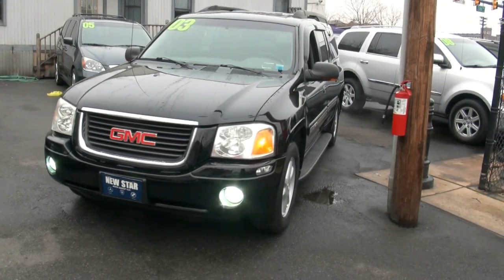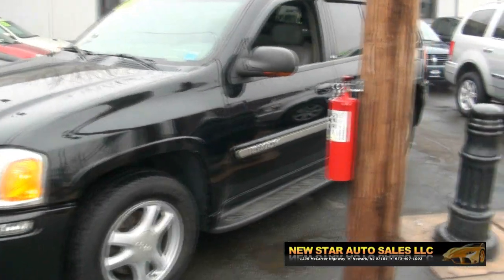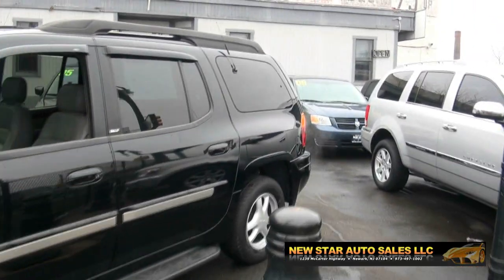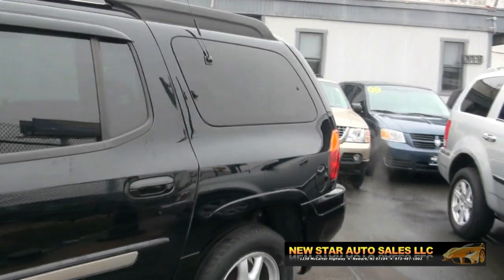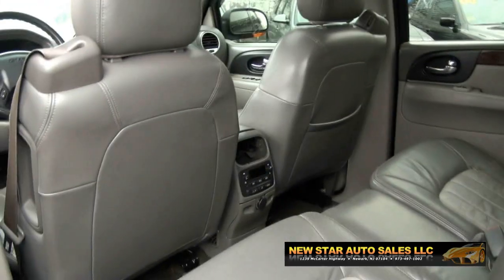2003 GMC Envoy XL SLT Edition with running boards. This one has a third row seating — you can tell it has an extra longer back to provide you the room you need to bring along everyone.